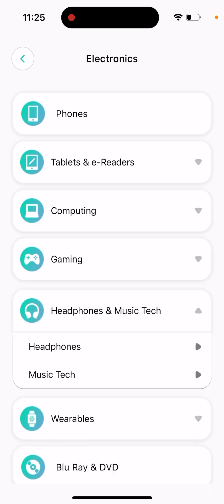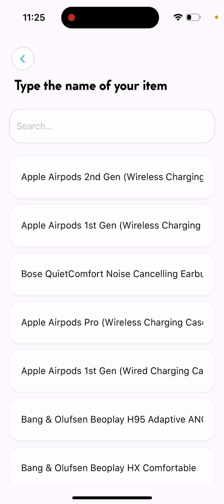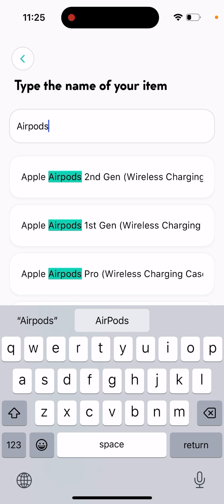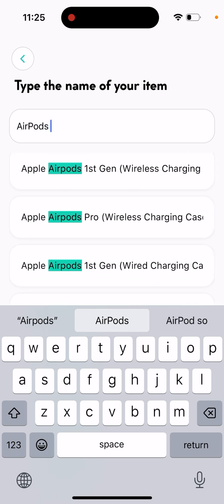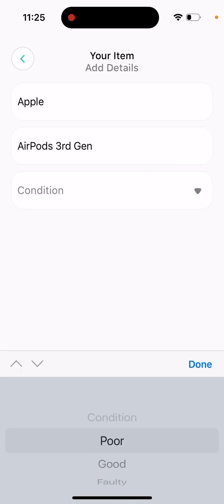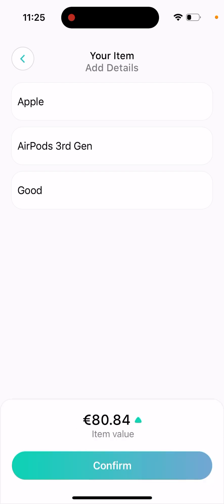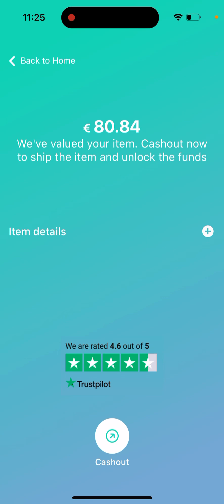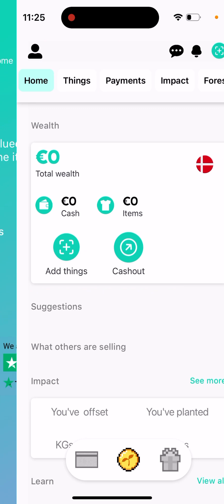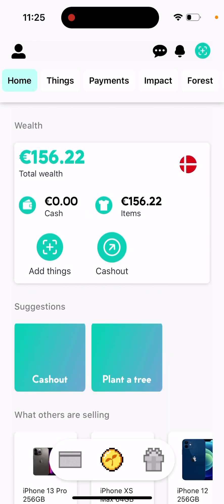Let's say I have AirPods — AirPods third generation in good condition. I get an offer of 80 euro. Then it shows 'we've valued your item, cash out now to ship the item and unlock the funds.' You can see the item details and choose cash out — that's basically what you can do.